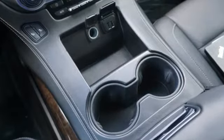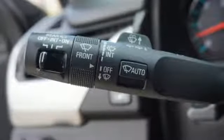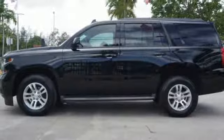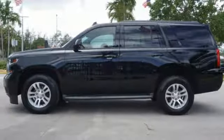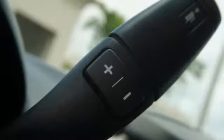It's well equipped with the features you need: streaming audio, Wi-Fi hotspot, front heated leather bucket seats, rear parking sensors, remote engine start, dual zone climate control, V8 engine, aluminum wheels, rear wheel drive, and power heated mirrors.